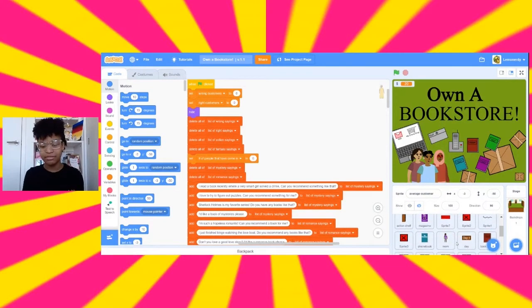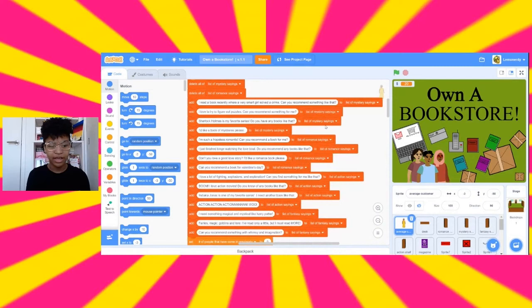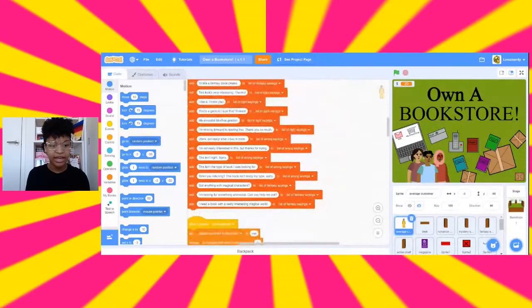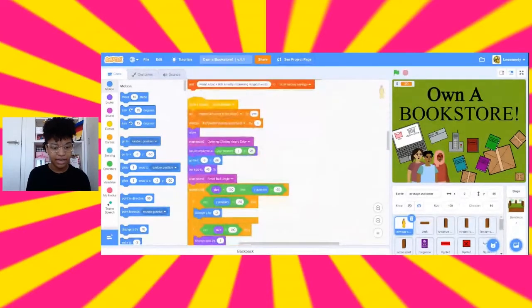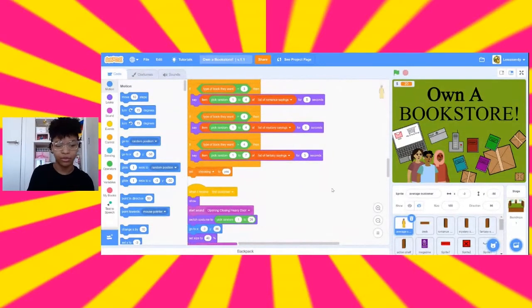One thing I'm proud of is modifying the characters. This is the average customer that comes in and asks for books, and I have a lot of different sayings they can say to ask for a book. I added these all to a list, and it chooses a random item from one of these lists to say, then determines which book they want. You can give them either the right or wrong book.